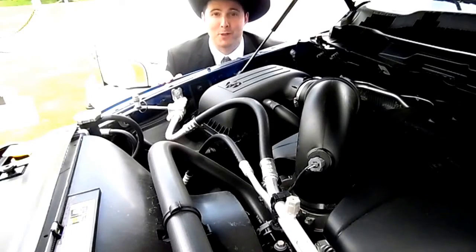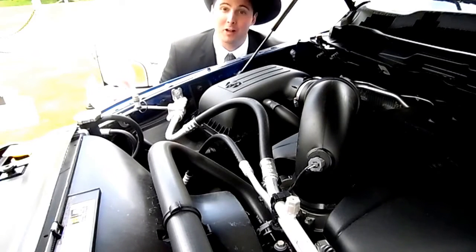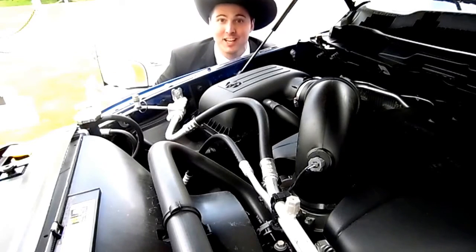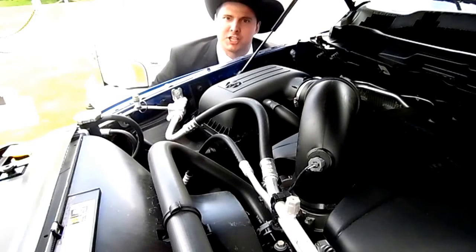I'm not gonna show you how I popped the hood because, you know, that's not my thing. But I will show you the engine. 395 horsepower. You can tow over 10,000 pounds. 8-speed transmission. Who does that? Dodge does that.